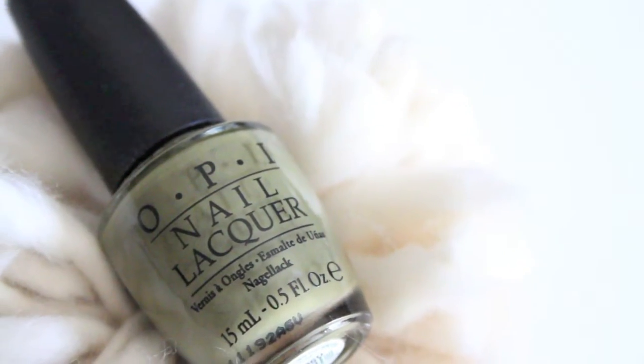This next cream polish comes from OPI — I'm not sure if it's from an older collection because I had to buy it online after seeing a swatch on Instagram. It's called Uh Oh Roll Down the Window, and it's a gorgeous military, almost brownish-green color. It does have that kind of barfy greenness to it, but it's so pretty because it reminds me of military style. It's almost like a neutral green and it reminds me of fall and wintertime.